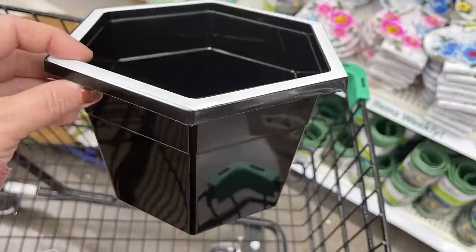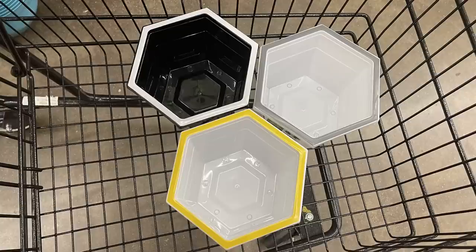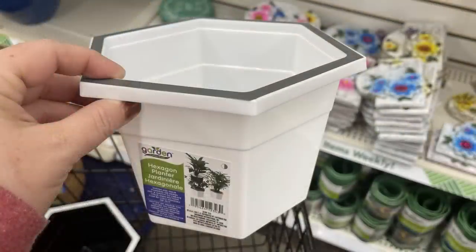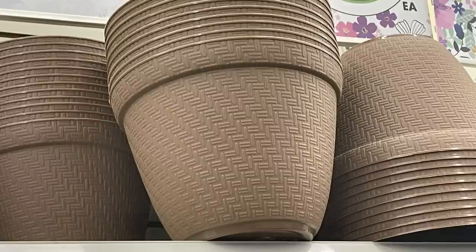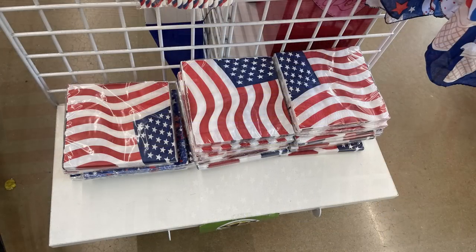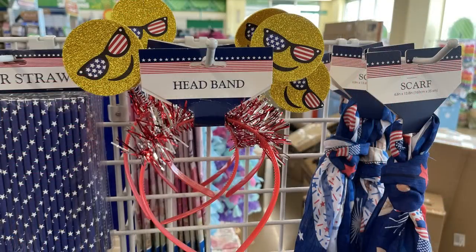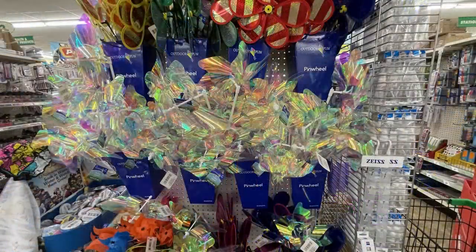They also had other garden signs — three different ones brought back from about a month ago — and the hexagon planters in black and white. The white has yellow or gray trim and the black has white trim. A bunch of new planters with different designs and styles, seeds restocked at four for a dollar, plus patriotic party supply items — paper straws, wands, headbands, scarves, paper plates and napkins, yard decor, and extra large pinwheels.